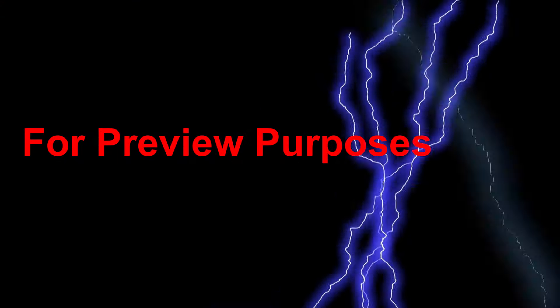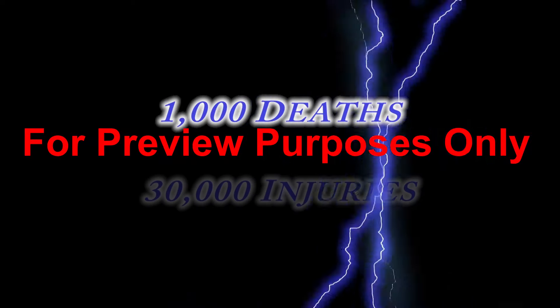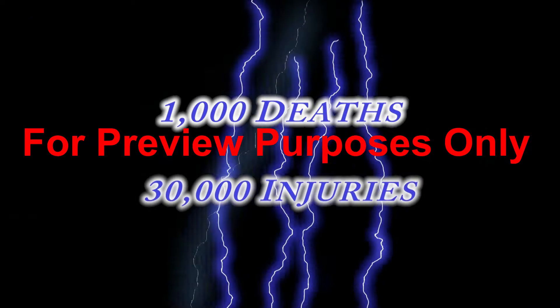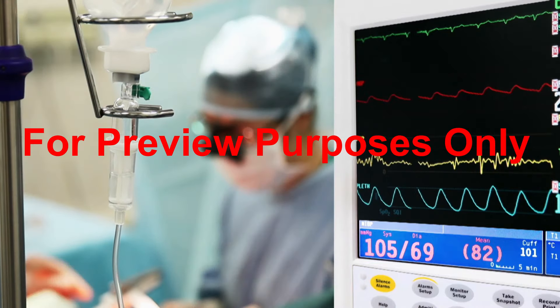Electricity. It's so common in our homes and workplaces that it's easy to take it for granted and to forget about its hazards. But with more than a thousand people being killed every year in electrical accidents and about 30,000 being injured, electrical safety literally is a matter of life and death.